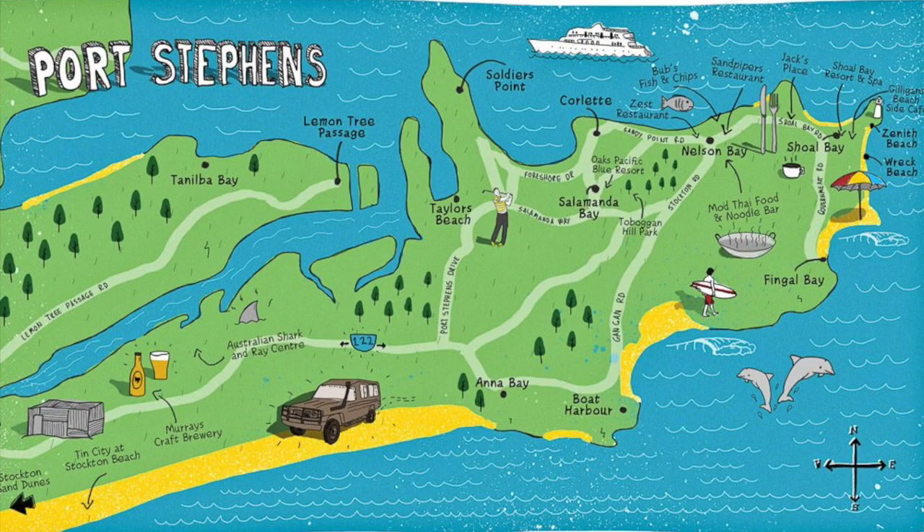Hello guys, welcome or welcome back to my channel, it's Lexi. Today I have another travel video for you. We're not going too far — we're heading to Port Stephens, about three hours from Sydney. It's a pretty small and quiet beachside town area, with a whole bunch of beaches and bays all in the same little area.